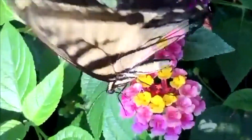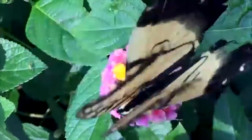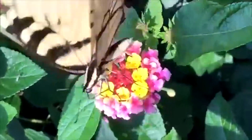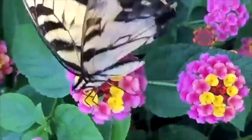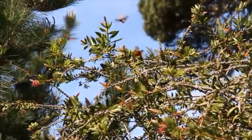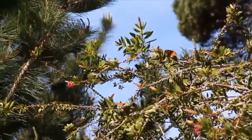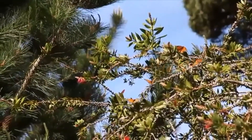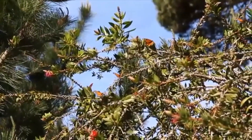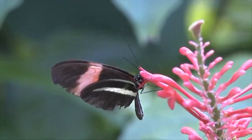In and out. In and out. In and out. In and out. In and out.